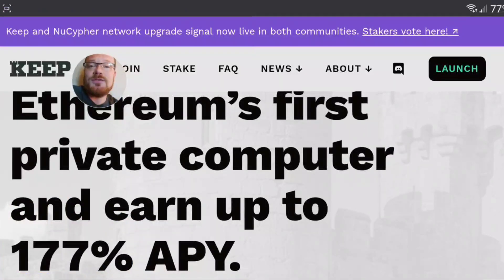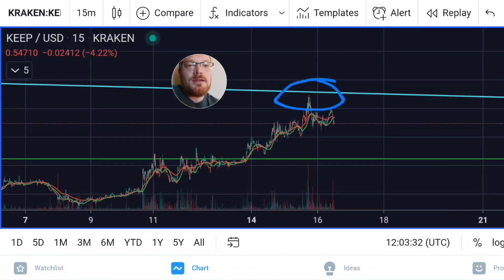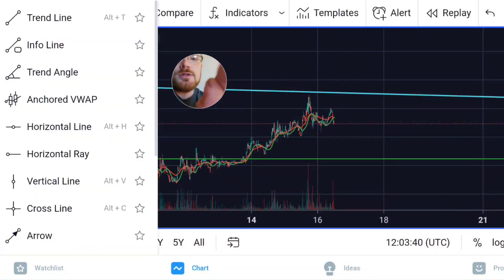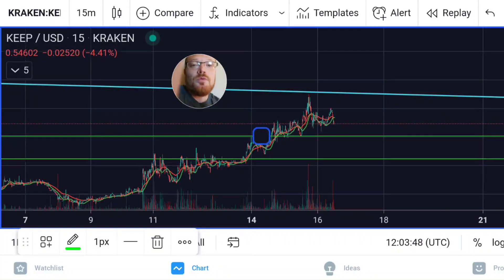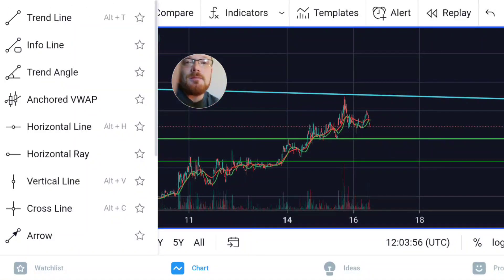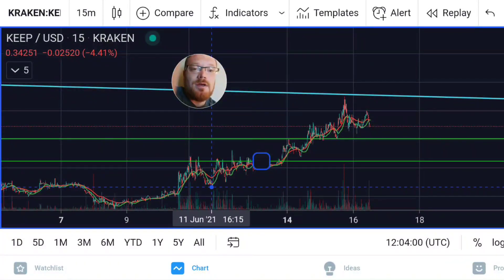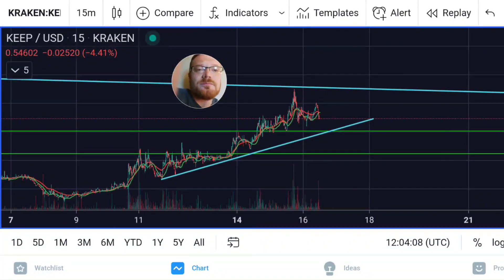Let's jump into the price action for Keep and see how it's doing currently, and what I think will happen once it starts trading on Coinbase Pro. On the 15-minute time frame, we've come up and caught a little bit of resistance. It's looking like we may find some support around 50 cents — I'll throw a trend line in there. We are trading at an incline and there's a very nice line of support on the short-term time frame to pay attention to.